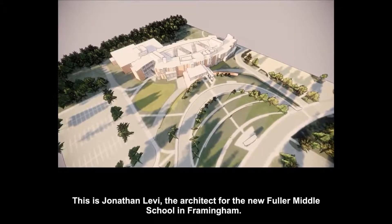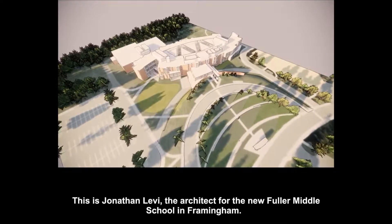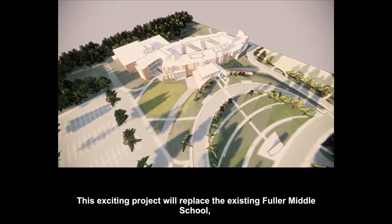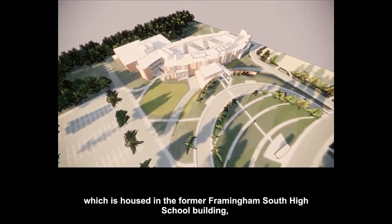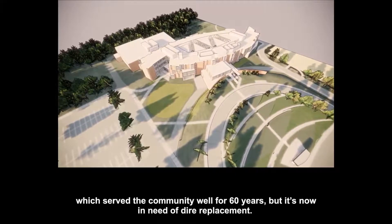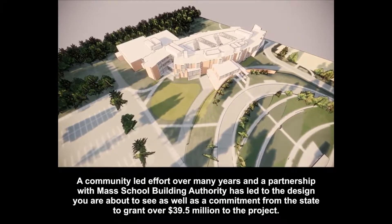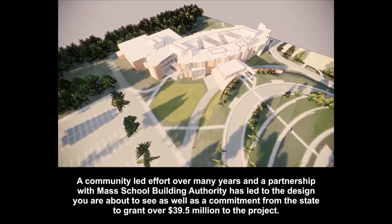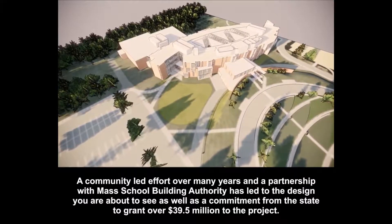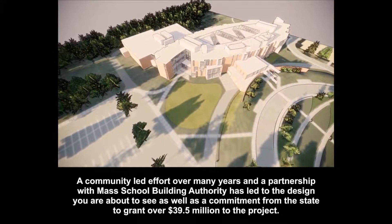This is Jonathan Levy, the architect for the new Fuller Middle School in Framingham. This exciting project will replace the existing Fuller Middle School, which is housed in the former Framingham South High School building, which served the community well for 60 years, but is now in dire need of replacement. A community-led effort over many years and a partnership with the Mass School Building Authority has led to the design you're about to see, as well as a commitment from the state to grant over $39.5 million to the project.